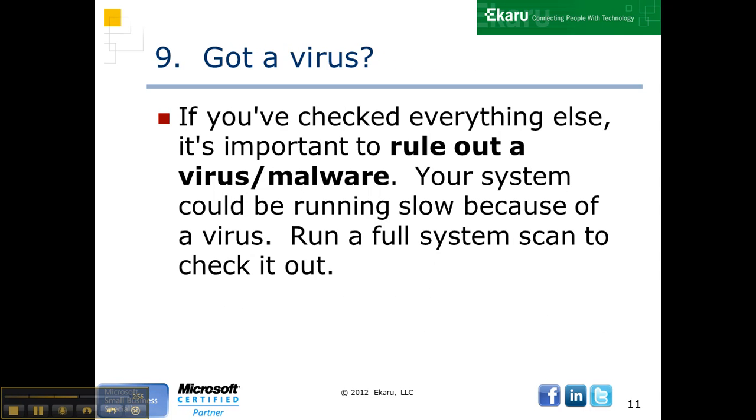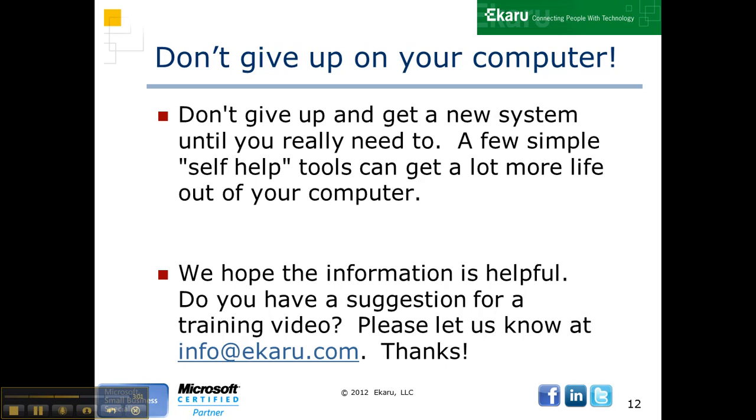Finally, you've got to check for viruses. Run those full system scans to find out. So don't give up — try these self-help tools to get your system to run faster. And please let us know if you have an idea for a video. We'd love to hear from you at info@Ikara.com.